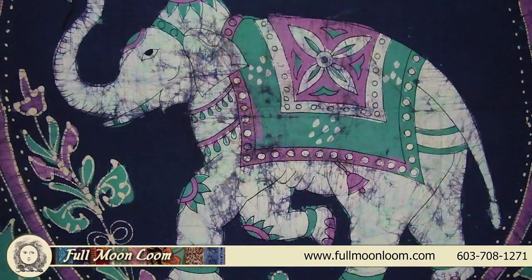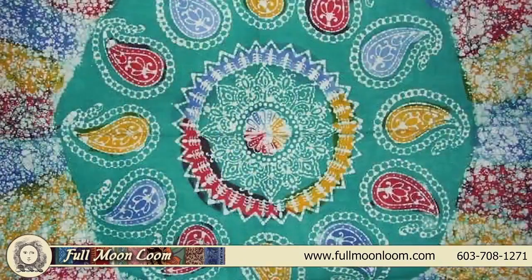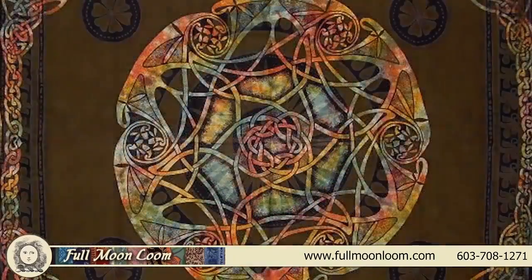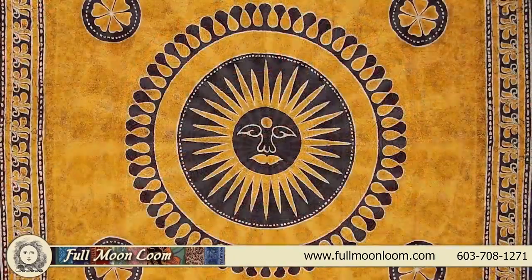They are given the name tapestry as they are a form of textile art. Indian tapestries are a tad thicker than a bed sheet and made of 100% cotton, offering easy wash and wear care.